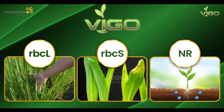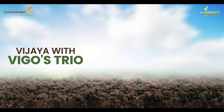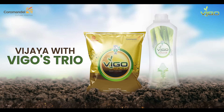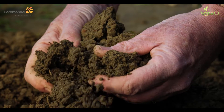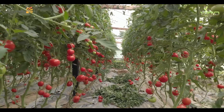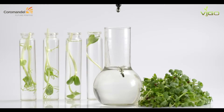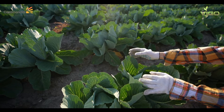Experience Vijaya with Vigo — Vigo Gold, Vigo Foliar, and Vigo Drip. Vigo Gold enhances the quality of soil, resulting in healthy produce and yield. It is manufactured by combining specific herbal extracts in a proportionate ratio, which helps in providing uniform vegetative growth and maturity.